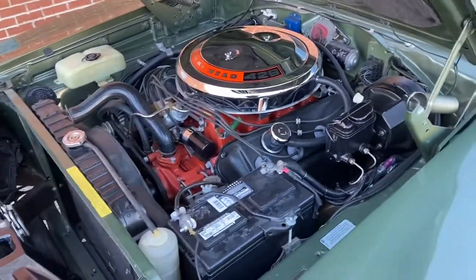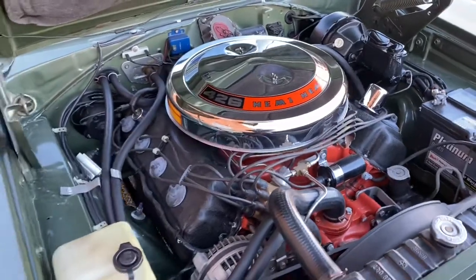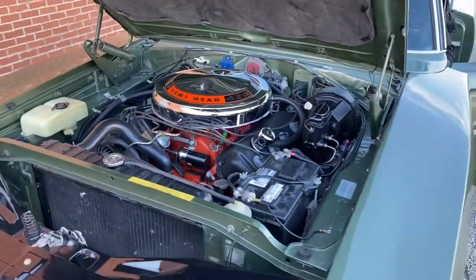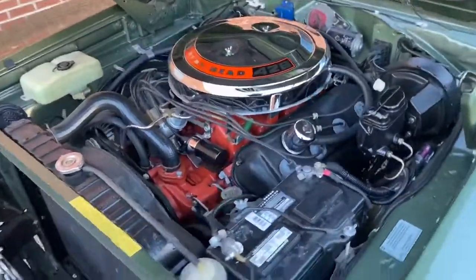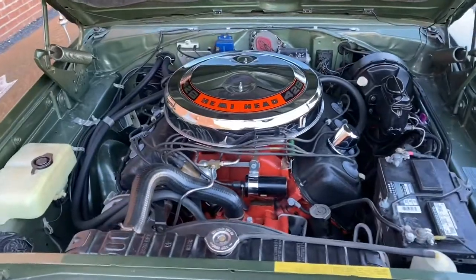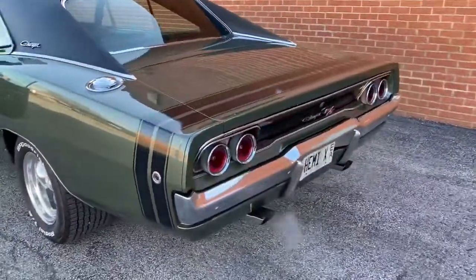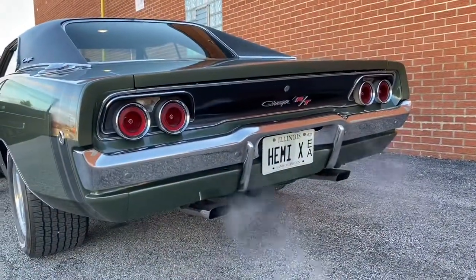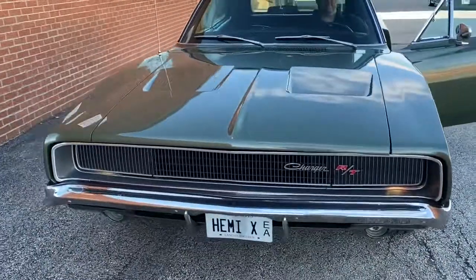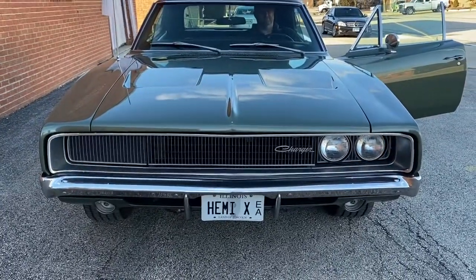Listen to this 426 Hemi motor — it is nice. There are about 11,000 Hemis built for the Mopar market between 1965 to 1971, folks. There's probably a third of those left right now, and here it is. All in working condition — oh yeah, that's how it's working.